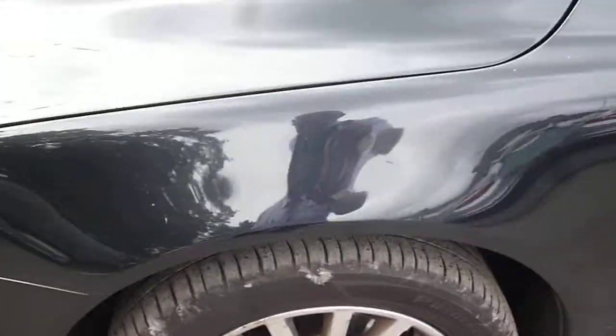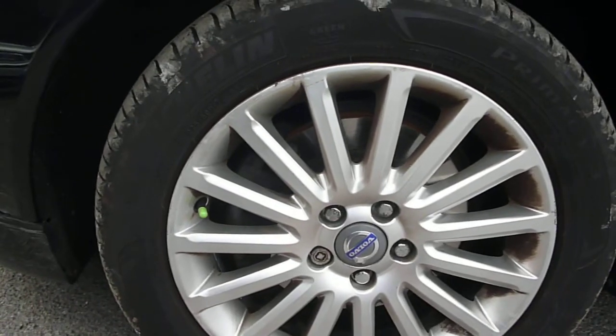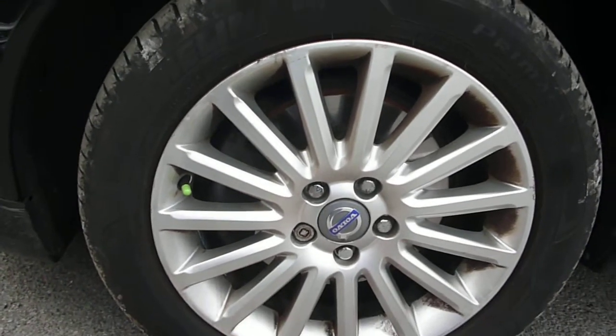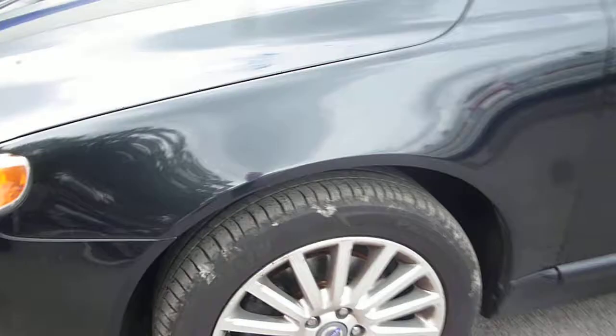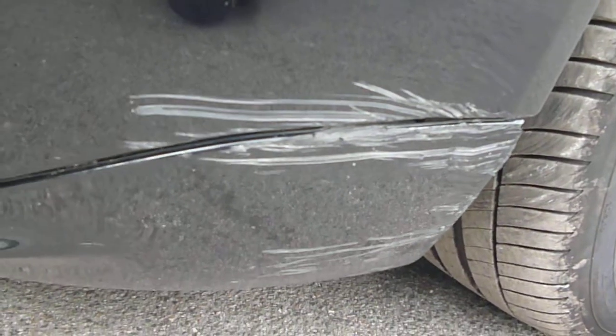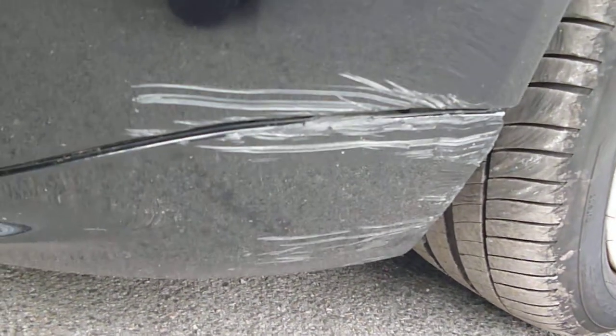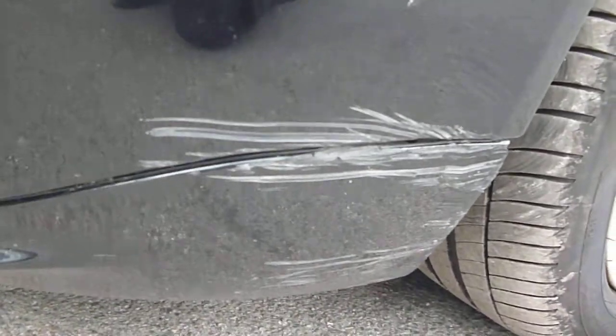The nearside front wing is good with just minor light marks to be found, which will buff out. Tyre depths are six millimetres to the front and seven millimetres to the rear. We do have a lower front bumper and valance scuff just here — would need a smart repair — but that's the worst mark on the car.